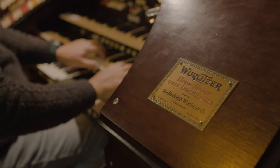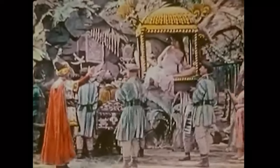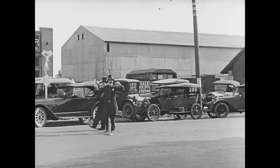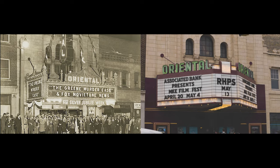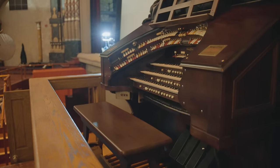These instruments were originally conceived as the voice of silent film. So when you have a quintessential 1920s movie palace and a very iconic pipe organ and you marry them together, it is really the best of the best.